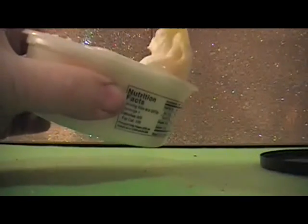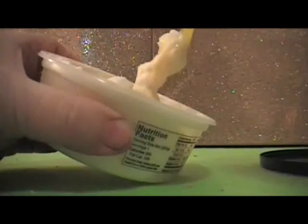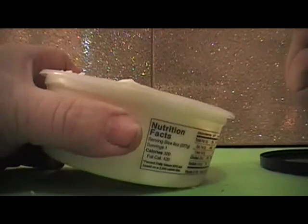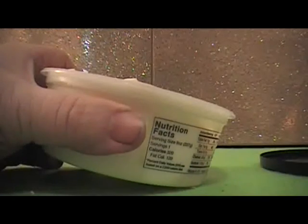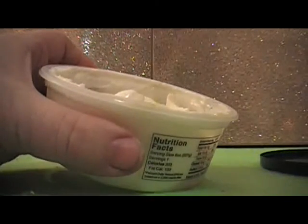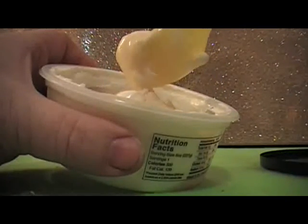This was $1.98 at Winco, so it's a little bit more on the expensive side. I usually like to spend around $0.50 for a cup of yogurt. It's nice and creamy.